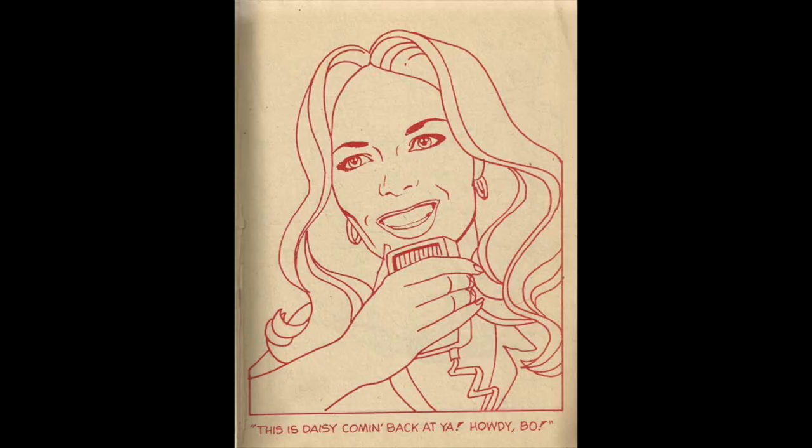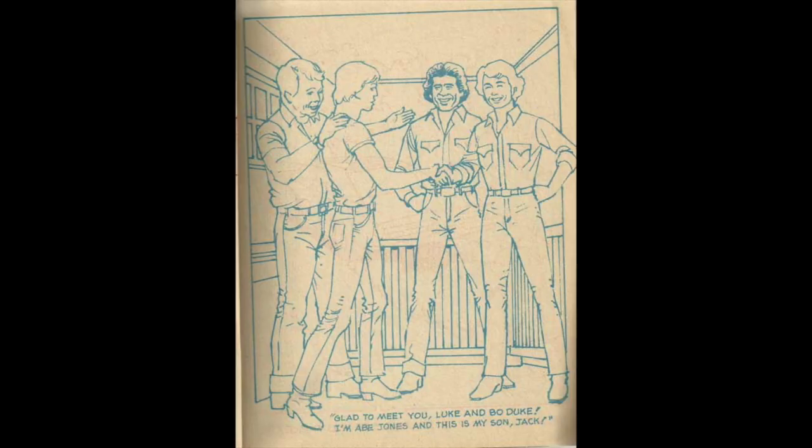And who's that girl with those Daisy Dukes on? Inside, there's Daisy — you could color Catherine Bach any color you wanted, give her green hair and purple skin. And here's Bo and Luke Duke meeting some friends, probably some out-of-town moonshiners. It looks like Luke — or is that Bo — already has his hair colored in for us, which takes the fun out of it. The Dukes of Hazzard coloring book — I didn't have that as a kid but I wish I did.